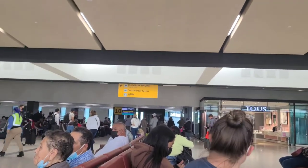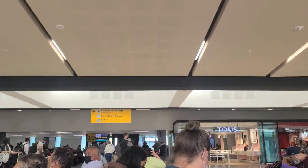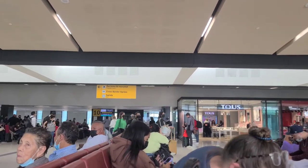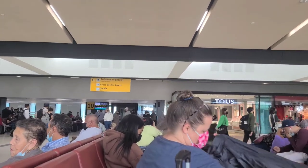We're here at our gate, which is gate 10. We're just waiting for them to load up. Right now we're just playing the wait game. Volaris boards in groups of three and we're group three, but it doesn't really matter because we have pre-assigned seats, so whatever.